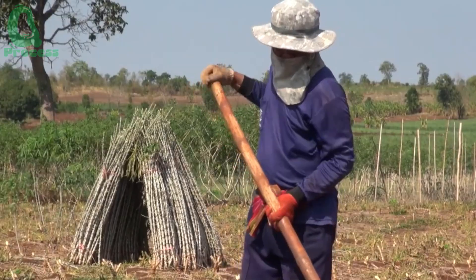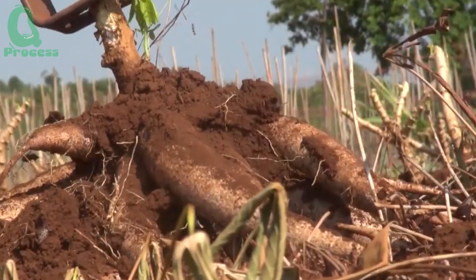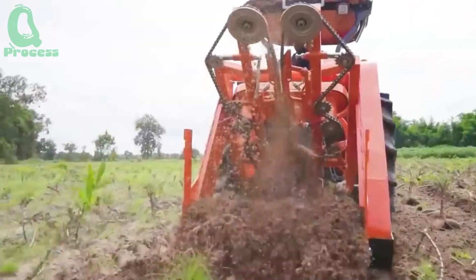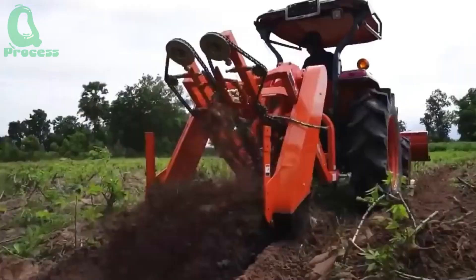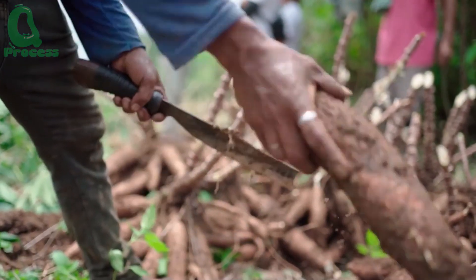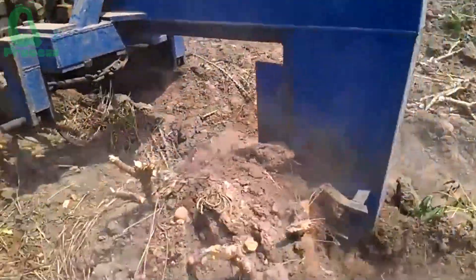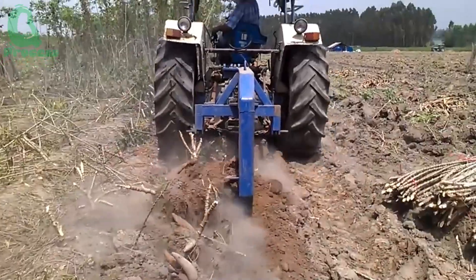After nine to ten months of cultivation and care, the cassava fields are now ready for harvest. These mature plants, with their sturdy stems and lush green leaves, are a testament to the farmer's hard work and careful attention. Harvesting cassava is the most anticipated time of the year. These white, plump roots, weighing between five to seven kilograms, are pulled from the soil as the culmination of many months of hard work. Each root is not just an agricultural product — it's a source of pride for the farmers. This isn't just a harvest; it's a mini-celebration of joy and success.